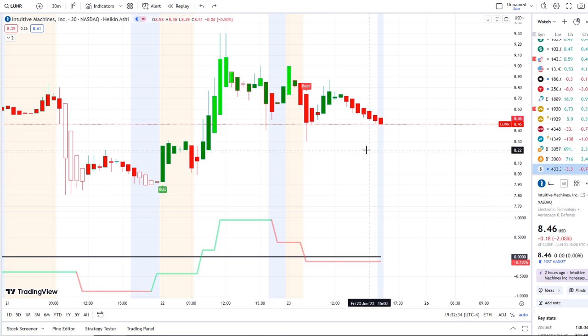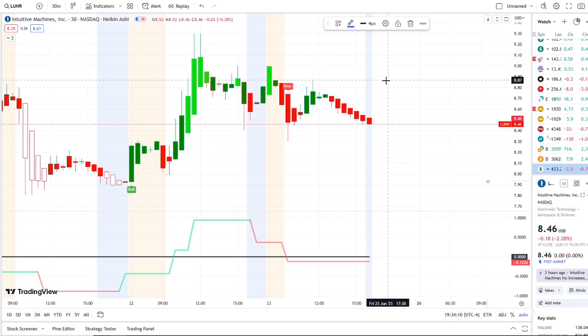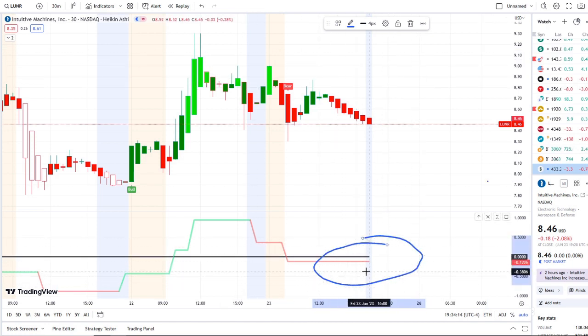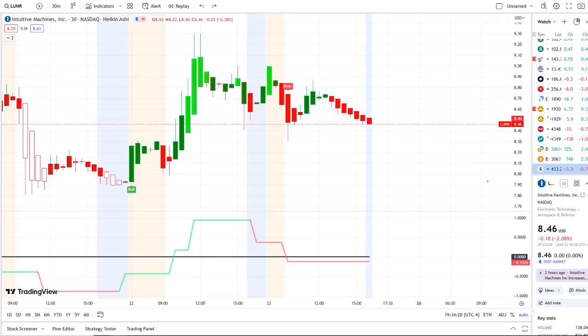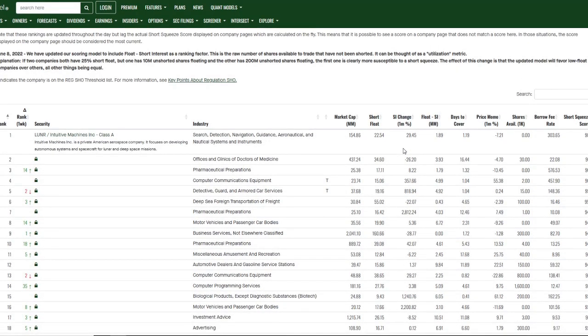Here we are with it fighting to stay above 850, and it broke through that in today's after hours. Going into next week, the inflow versus outflow is going to be critical and crucial — I would not ignore this. When we come over here we can see why this is the number one short squeeze score on the list.